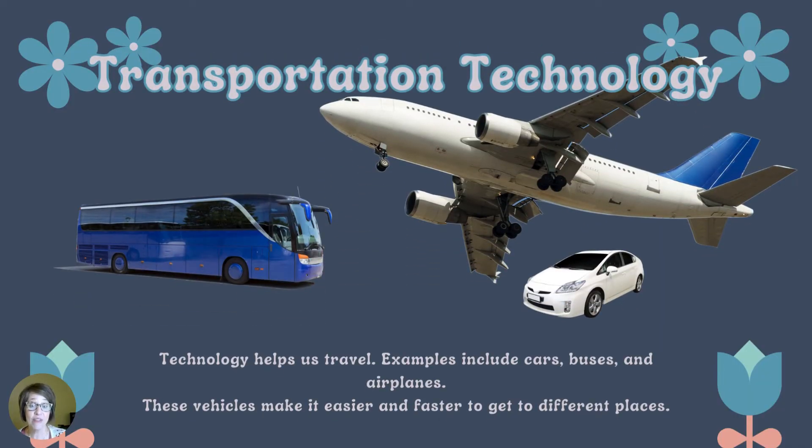Technology helps us travel. Examples include cars, buses, and airplanes. These vehicles make it easier and faster to get to different places.